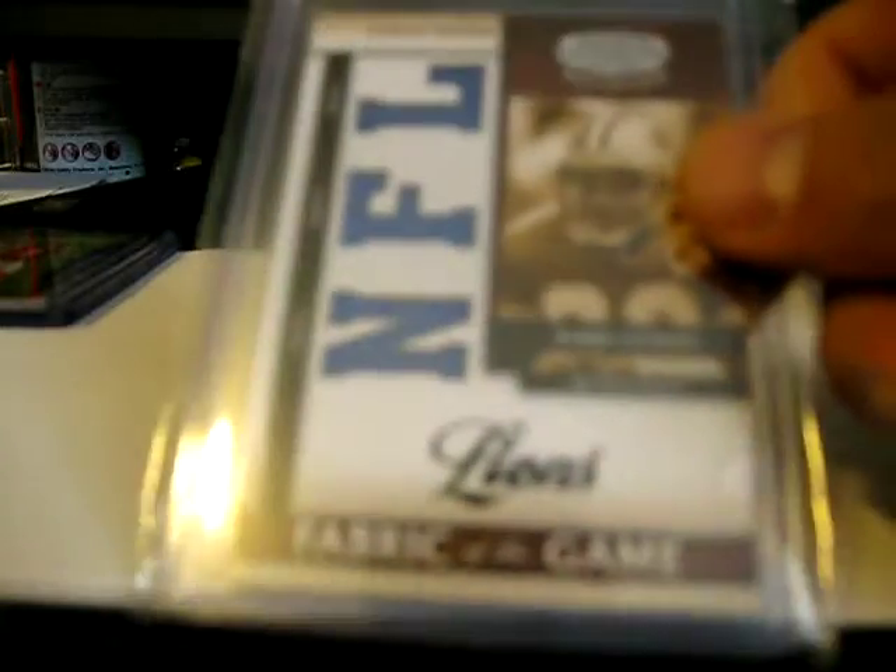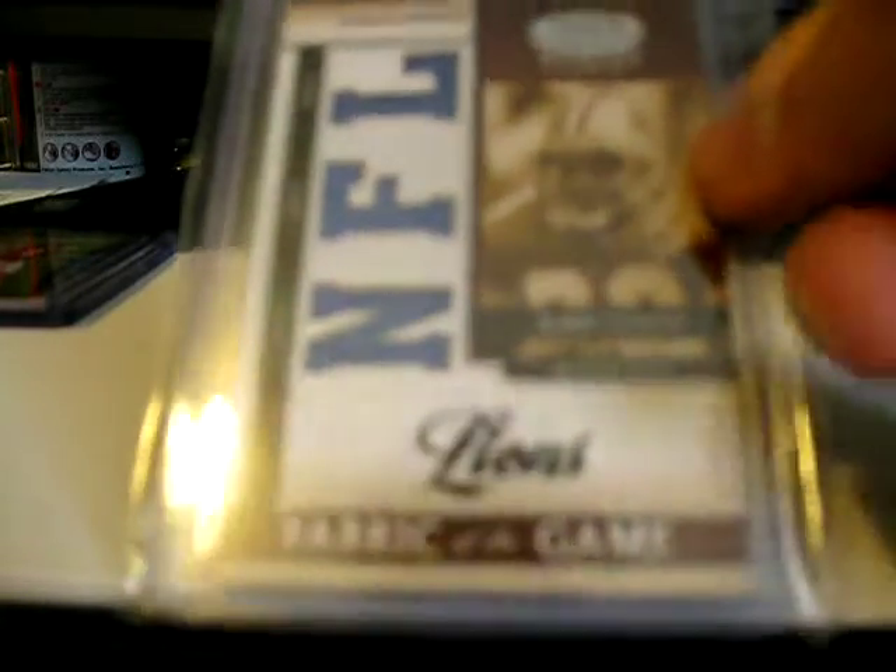Also I picked up this card — a Barry Sanders card, a triple jersey, number 250, 19 of 50. Bobby Lane jersey card. Kind of dirty the jersey is. This one is numbered to 50.